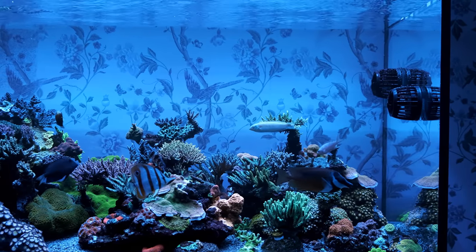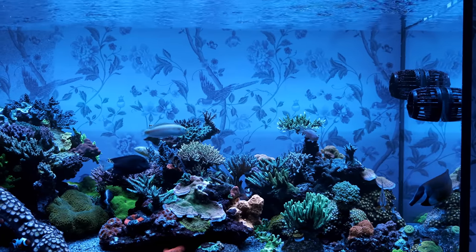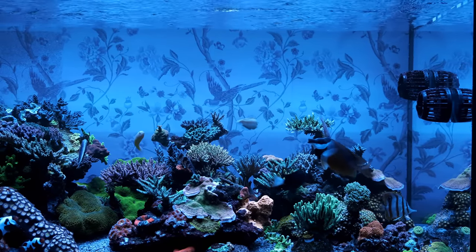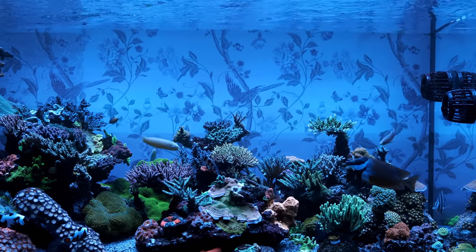I set this tank up in mid June 2018, and now we're in mid June 2021. I'm going to show you how the tank looks at three years old, and I'll talk you through some of the changes I've made that have had both a positive and negative impact.